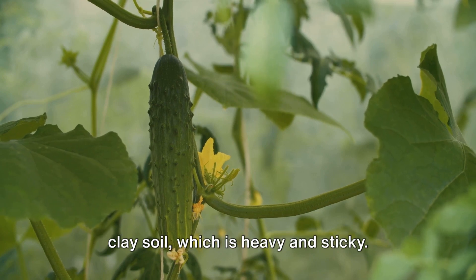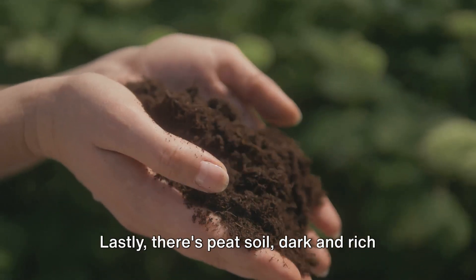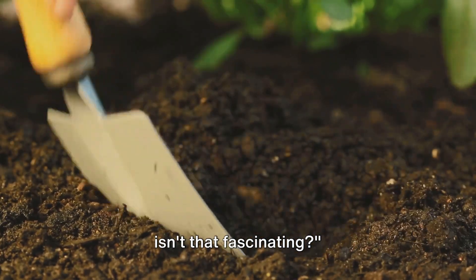Then we have clay soil, which is heavy and sticky. It's great for plants that need lots of water, like corn. Lastly, there's peat soil, dark and rich in nutrients — it's like a superfood for plants. Different soils for different foods, isn't that fascinating?